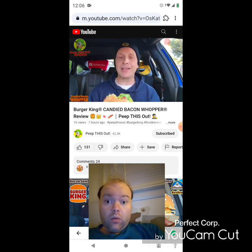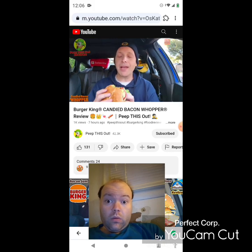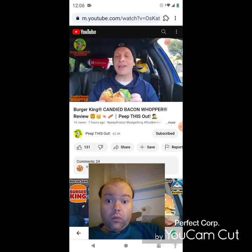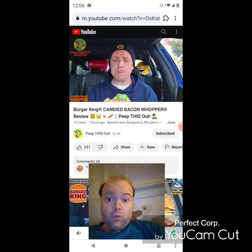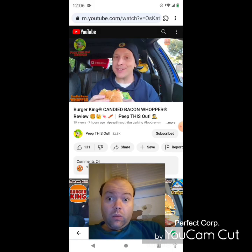That's nice — like a light fry, very nice. They complement everything on the inside pretty nicely. The candy bacon — that is the jam, along with the bacon jam.